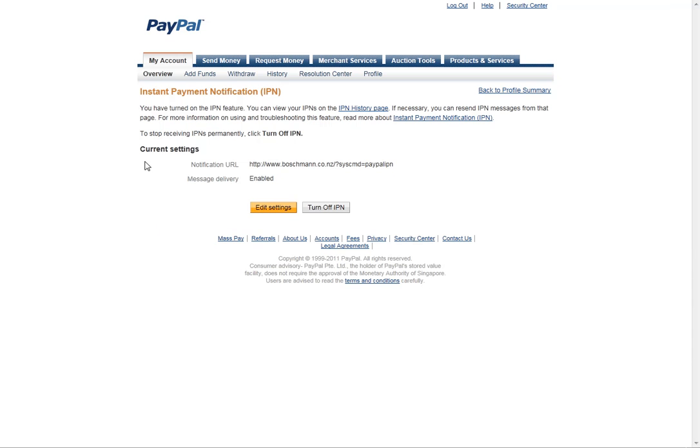Once that has been saved, just check that the URL is correct — matching what we've sent you — and also that Message Delivery is enabled. Then you can log out.